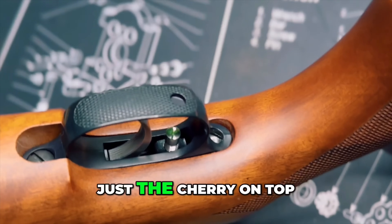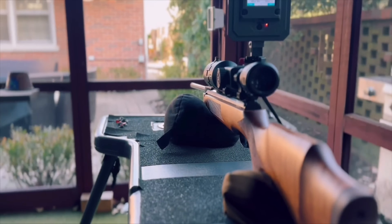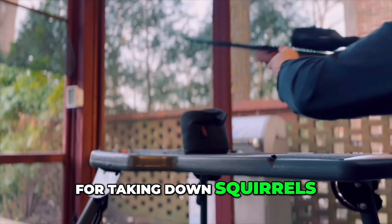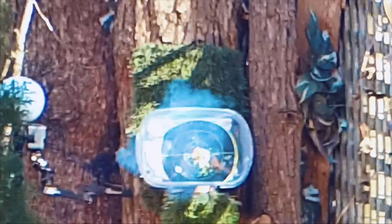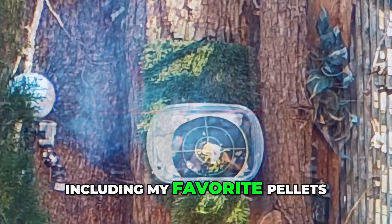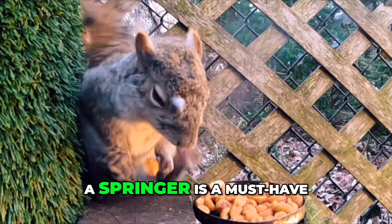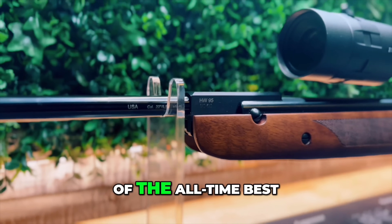Its adjustable trigger is just the cherry on top of the quality build and feature set. In terms of power, it offers around 15 foot-pounds, which is perfect for taking down squirrels and rabbits in your backyard or just smashing some cans. I shot a bunch of different ammo through it and it all shot really well, including my favorite pellets of all time — the ones that go boom from Edgun West. A Springer is a must-have, and with the HW95, you're getting one of the all-time best.